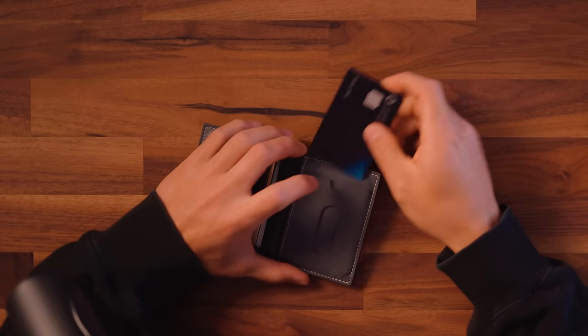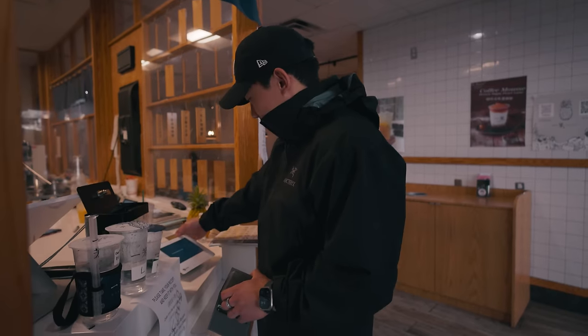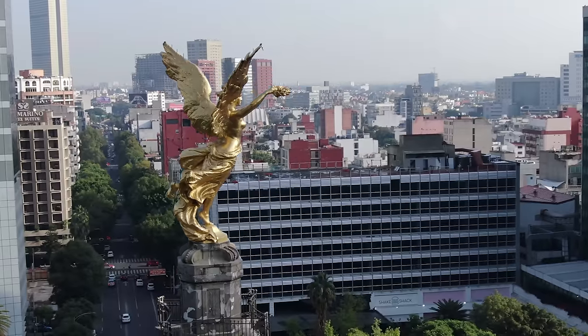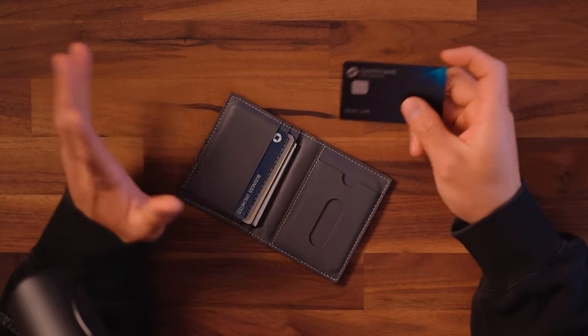Starting out with my main primary card, this is gonna be the Chase Sapphire Reserve. Normally what I keep in this primary slot is my American Express Gold card because that is my most used credit card — whenever I go out to eat. But I applied for the Chase Sapphire Reserve about a week or two ago and I'm working on that welcome bonus. So right now every purchase I make I'm putting on this card. I also have a cool little trip planned with my girlfriend to Mexico soon, so this is another card I'll be fully utilizing for all the dining and travel benefits.